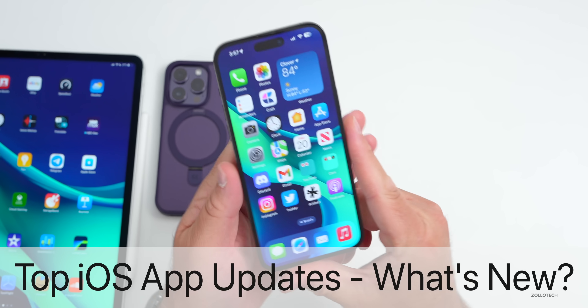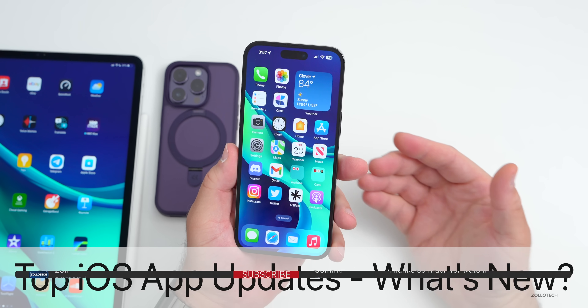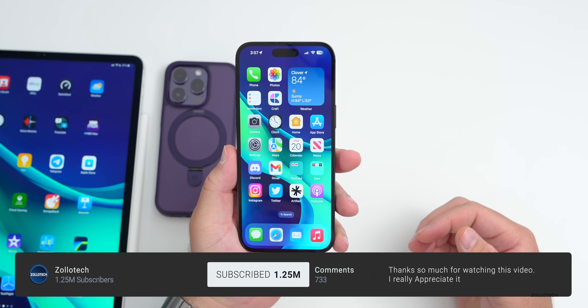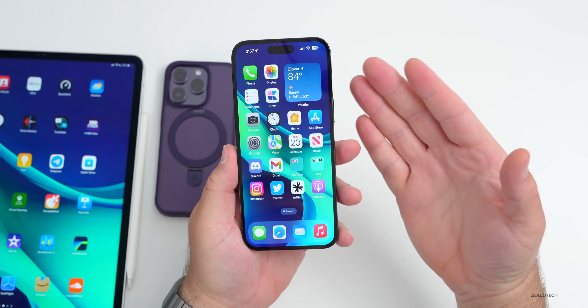Hi everyone, Aaron here for ZolloTech. We've had a lot of different apps over the past couple of weeks be updated with some great new features, so I thought we'd talk about the major updates for Apple with iOS, iPhone, iPad, and Mac.